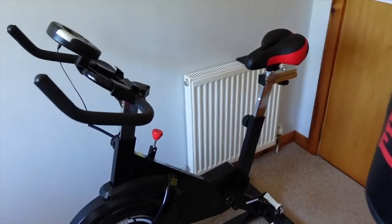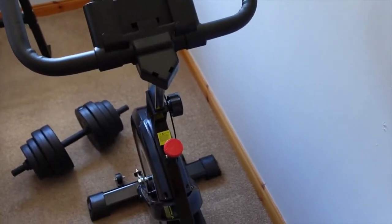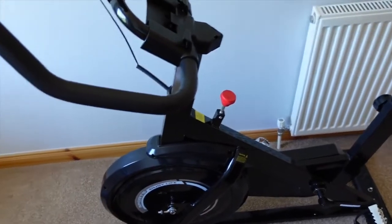My brother very kindly put this all together for me, and he said it was very easy to do. My review of it would be that it's very sturdy — look at that, it's not going anywhere. It's really good quality.